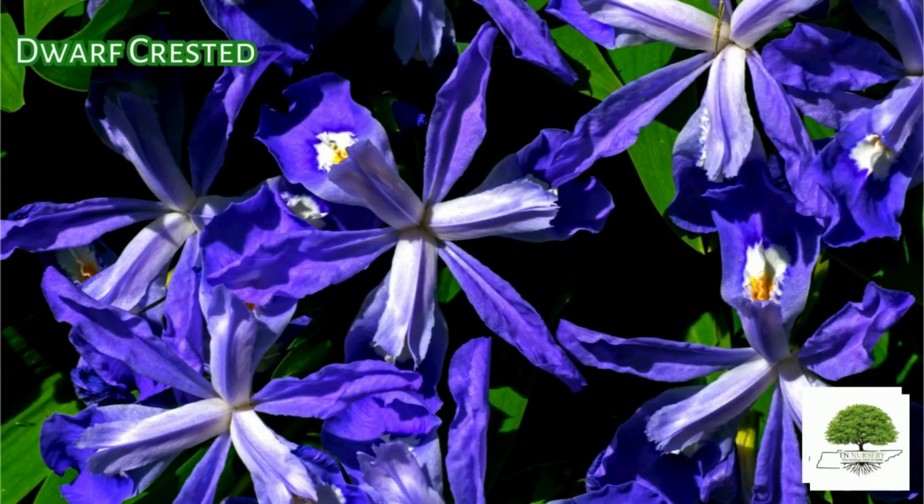Vorf Crested Iris. It blooms in April and May, revealing shades of purple, lilac, lavender, blue, and pale blue.